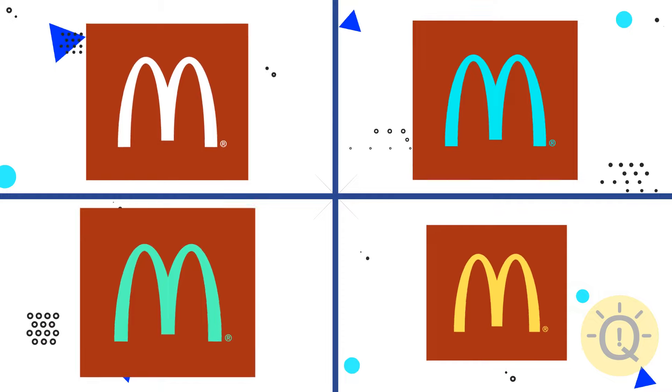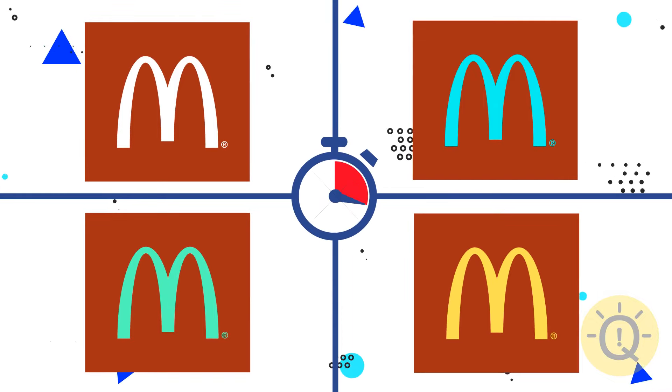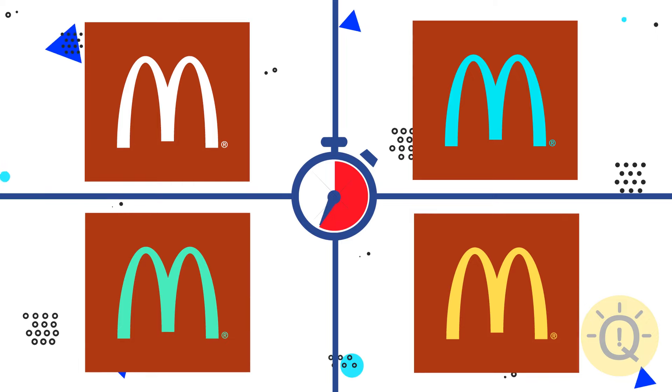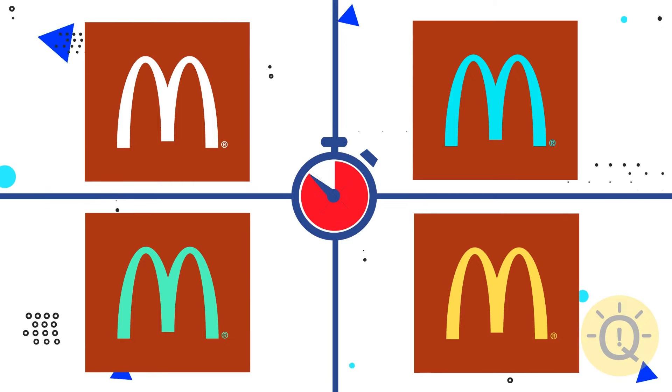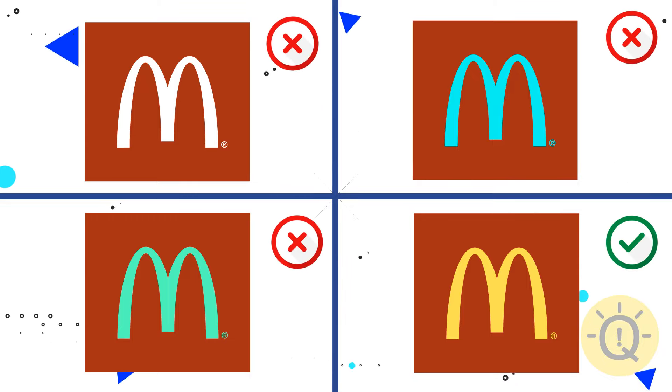McDonald's. Can you find the right logo? Only the fourth image has all the original colors.